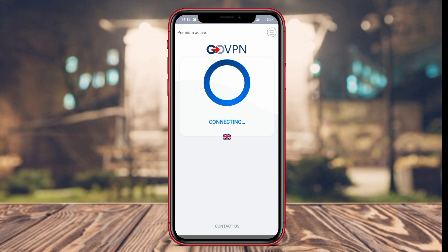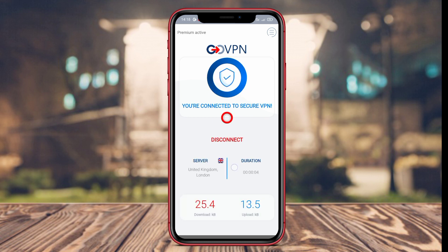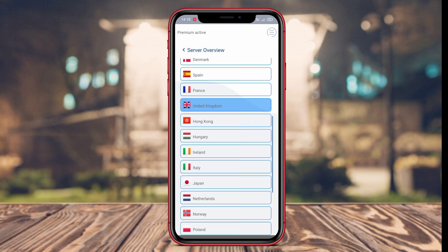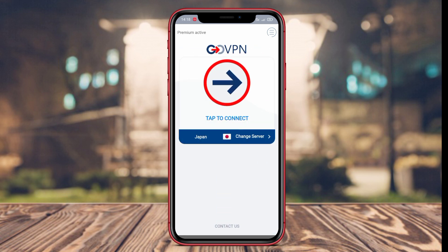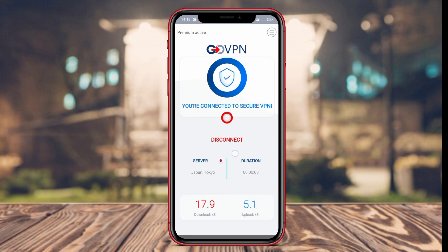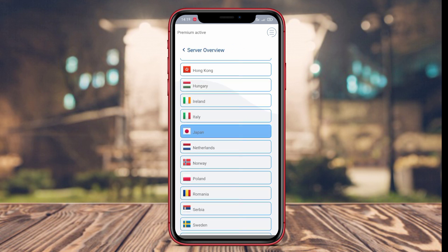GoVPN is a VPN application that provides fast, safe, and stable internet connections for Android users. With a variety of VPN servers available worldwide, users can choose the best server that suits their needs. Furthermore, GoVPN helps users access content that may be restricted in their region and provides extra privacy protection while surfing the internet.